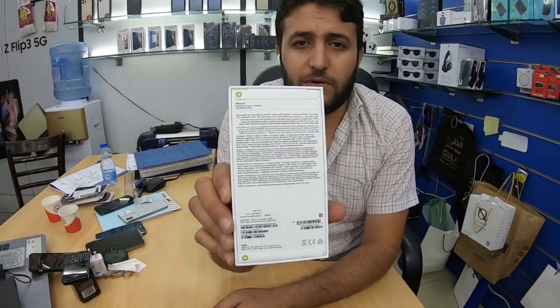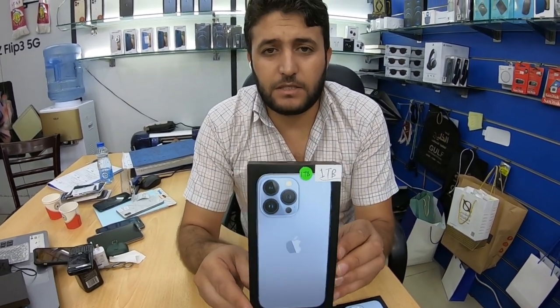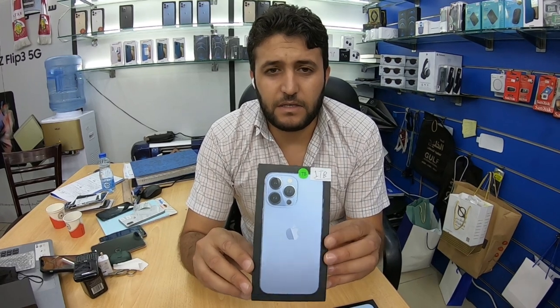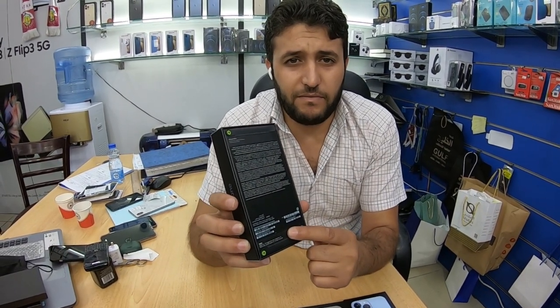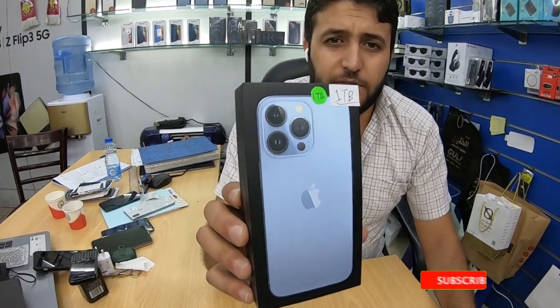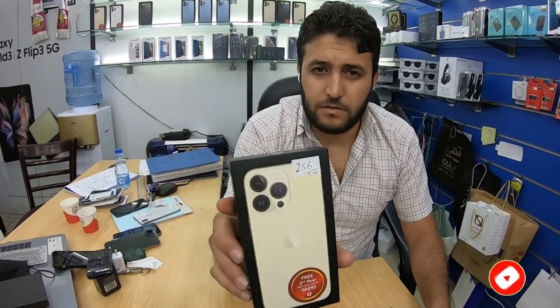All colors are available. The other model is iPhone 13 Pro. The 13 Pro also comes in four colors: blue, gold, silver, and graphite. There are different GB options starting from 128, 256, 512, and 1 TB. This is the 13 Pro in blue color, and this is the gold color.